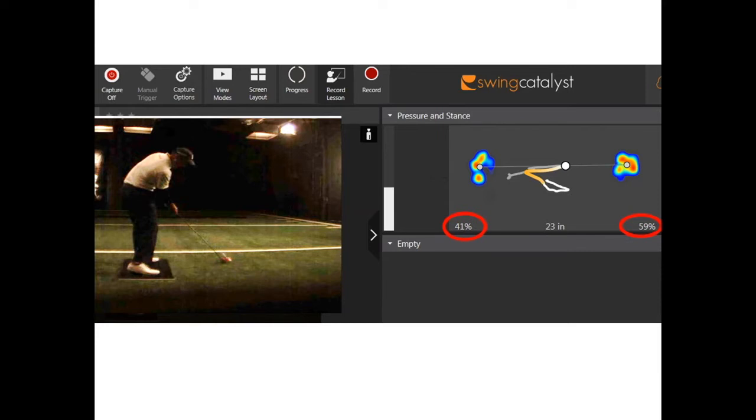And so I was like, 'Honestly, Matt, I have no idea. I've never seen anything like this. I wouldn't mess with it.' And so he went out that week, and I think he finished seventh in the tournament or something like that. He gained a shot on the field at total driving that week. Matt traditionally hasn't been the longest guy on tour, so in order to gain a shot on the field, you have to drive it pretty consistently and pretty straight at the distance he hits it.